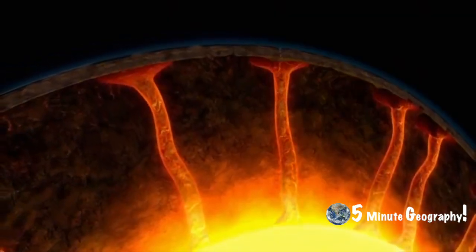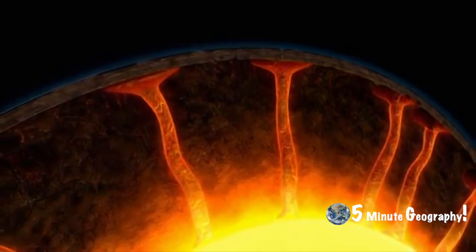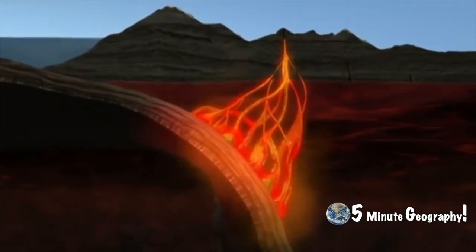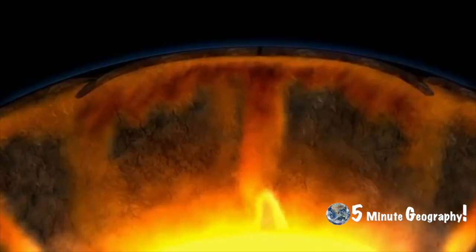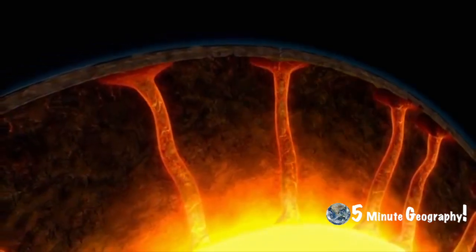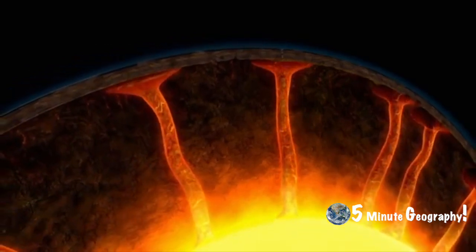Volcanic activity also occurs away from plate boundaries. While volcanic activity tends to happen where plates collide or separate, hot spot eruptions occur away from plate boundaries — in zones where there is an unusually hot mantle beneath the plate. These areas are known as hot spots.